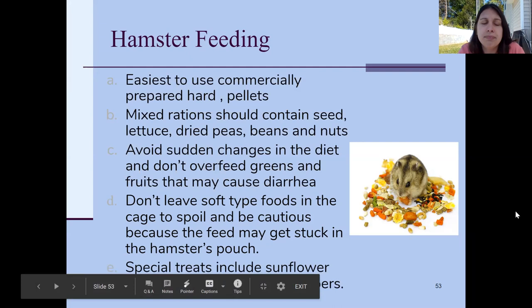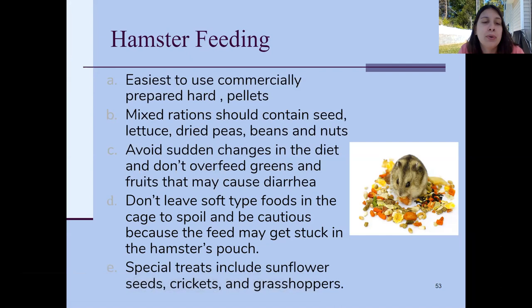Special treats include sunflower seeds. Hamsters also really like crickets and grasshoppers. I'd recommend giving them the dried dead ones, because if you have a wire cage and put live crickets or grasshoppers in, they'll slide right through the bars and end up loose in your house.